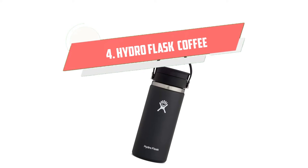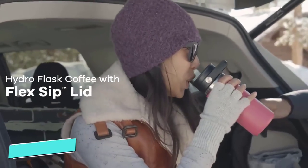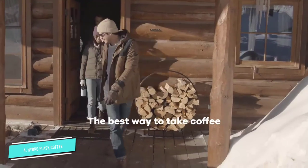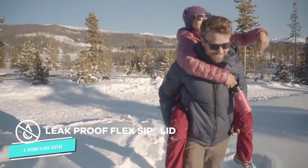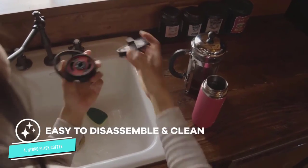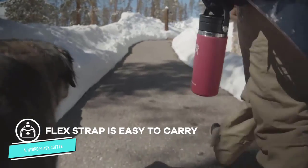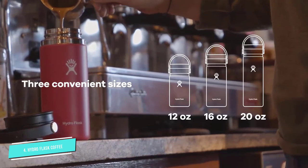Number 4: Hydro Flask Stainless Steel. For overall insulation, Hydro Flask's new travel coffee mug in three sizes keeps coffee hot for hours and has an easy twist-to-sip top. The dishwasher safe thermos has the standard wide mouth size that can use interchangeable lids and can serve as everything from a soup container to a water bottle.